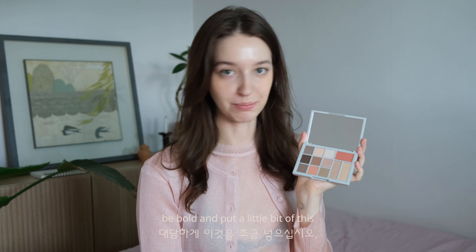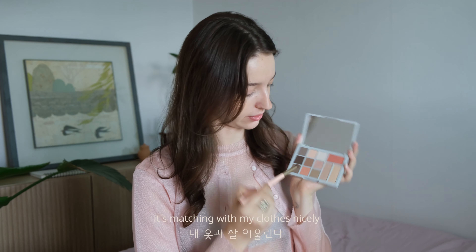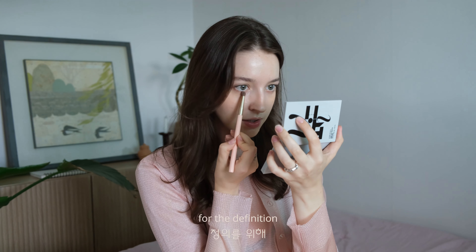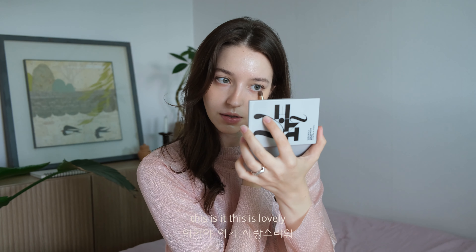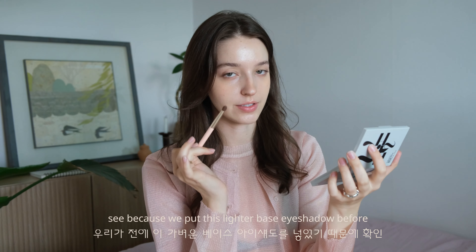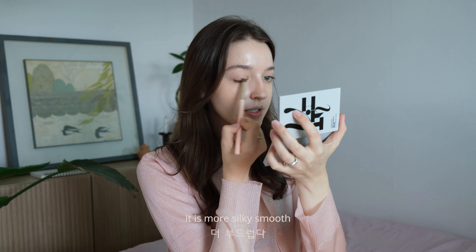Let's be bold and mix a little bit of this with this, onto the very corner — under eye, under eye — for definition. Oh yeah, this is it! This is lovely. Moving out to the outer corners. See, because we put this lighter base eyeshadow before, it's easier to blend it all in, more silky smooth.